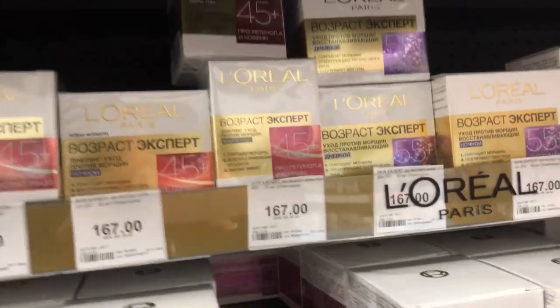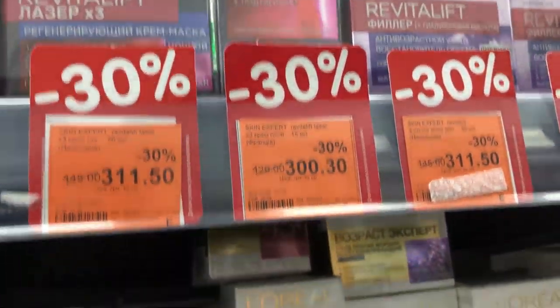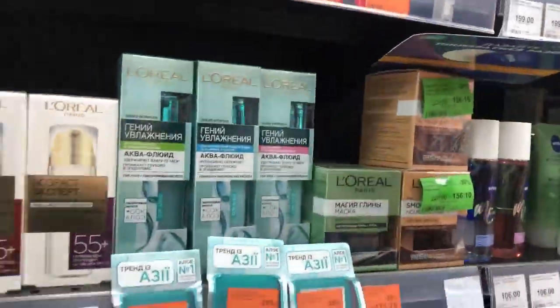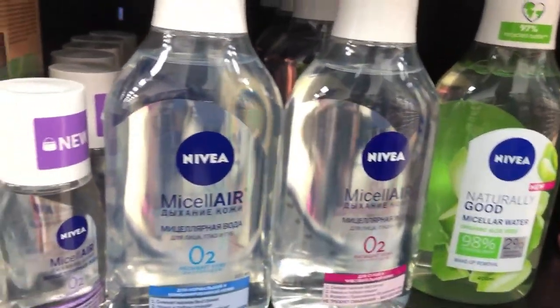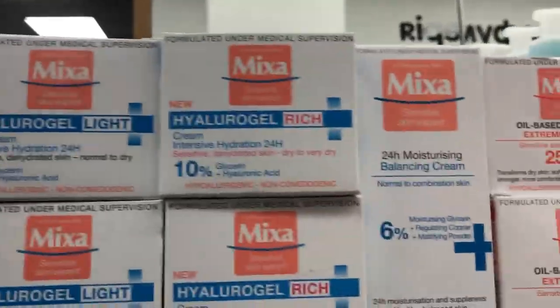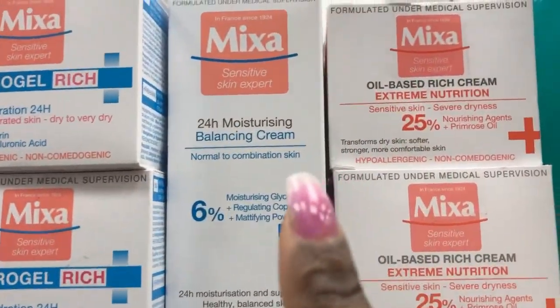Here we have face creams of different kinds. We have morning cream, night cream, and there's also 24-hour cream which is the general cream. Just ask any of the sales persons for the cream you want and they will show it to you. Here we have micellar water, which is of course your makeup remover. There's also more face cream — for very dry skin and for normal skin.